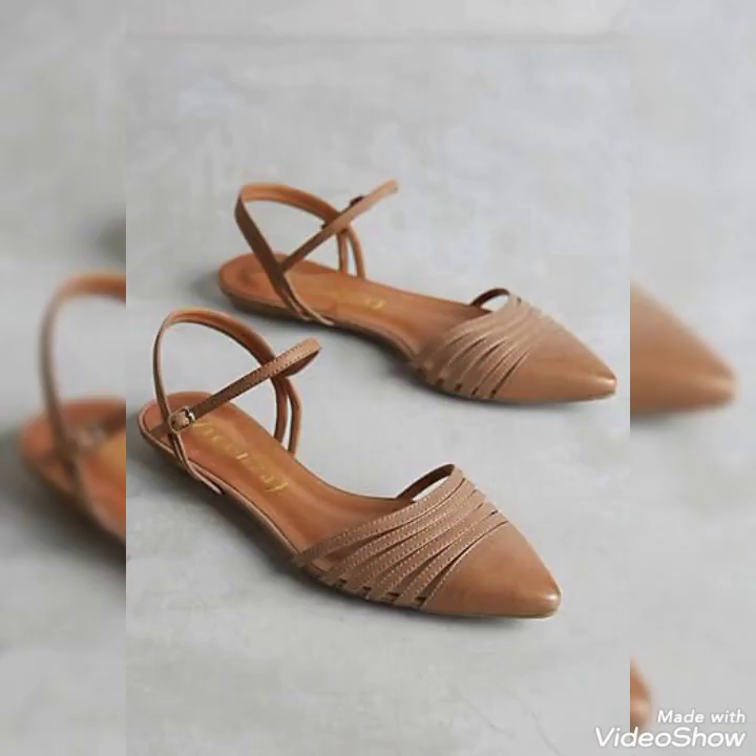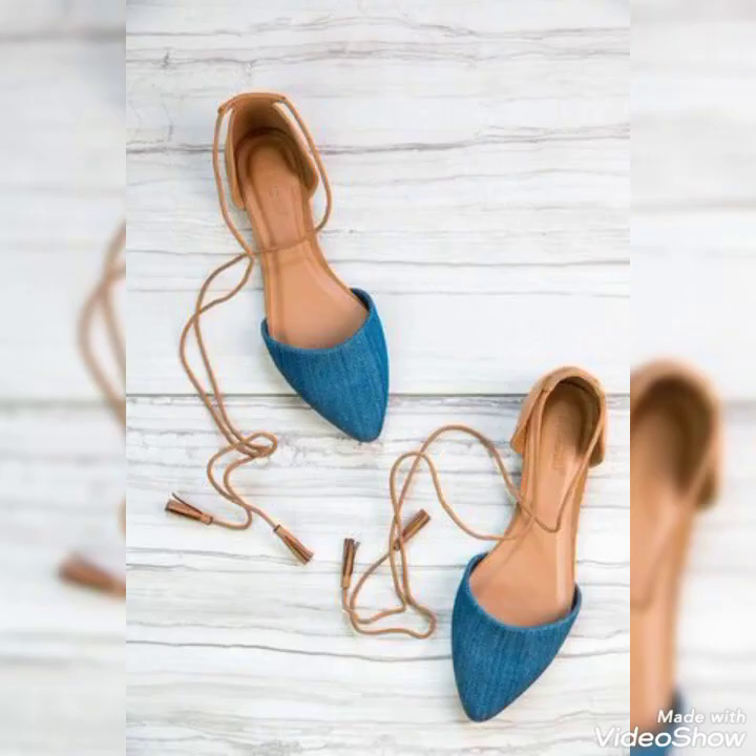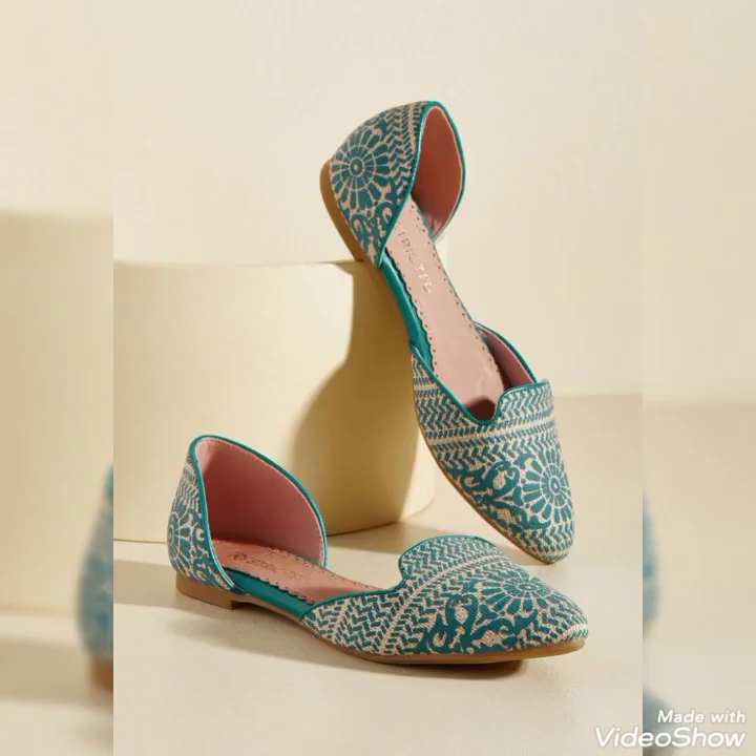Look how pretty and amazing the designs are — I'm just enjoying the video. I hope that you guys would also be loving my content. May Allah bless you all forever. Keep supporting and keep watching my videos.